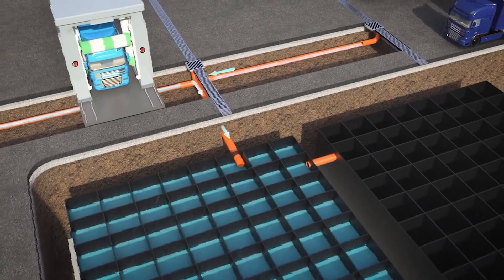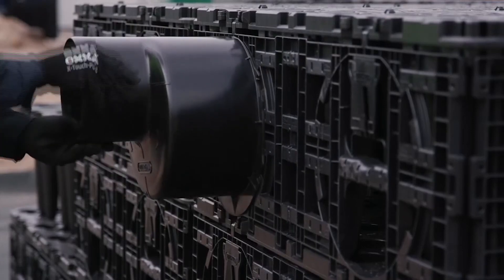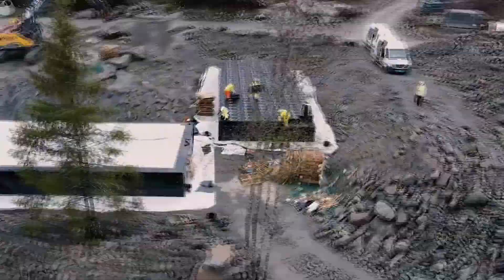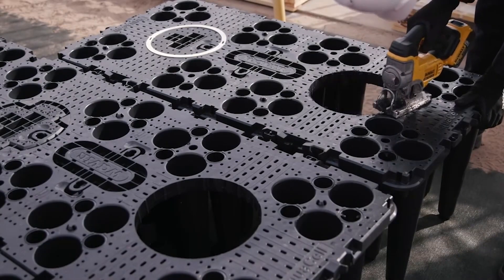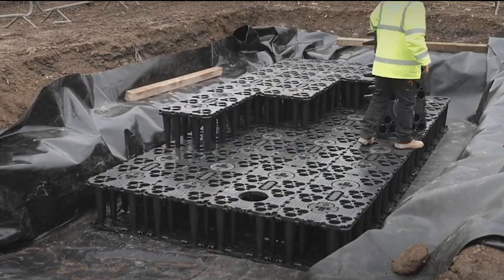And it's not playing around when it comes to water storage either. This tech marvel can collect and store up to a whopping 306 liters of water in a single tank. Imagine the possibilities — from rainwater harvesting to stormwater management, Aquacel is like a superhero for handling water-related challenges.